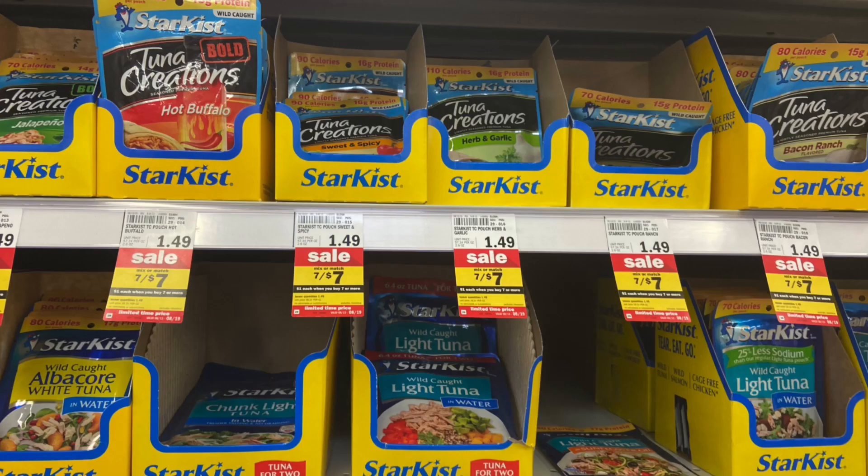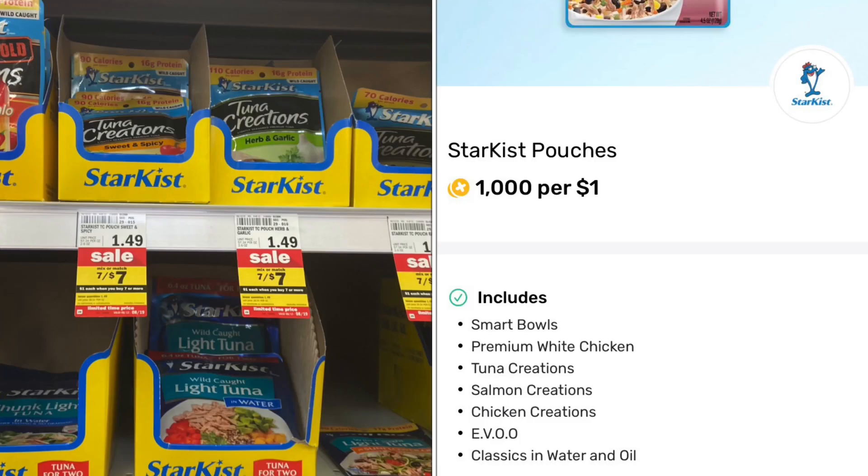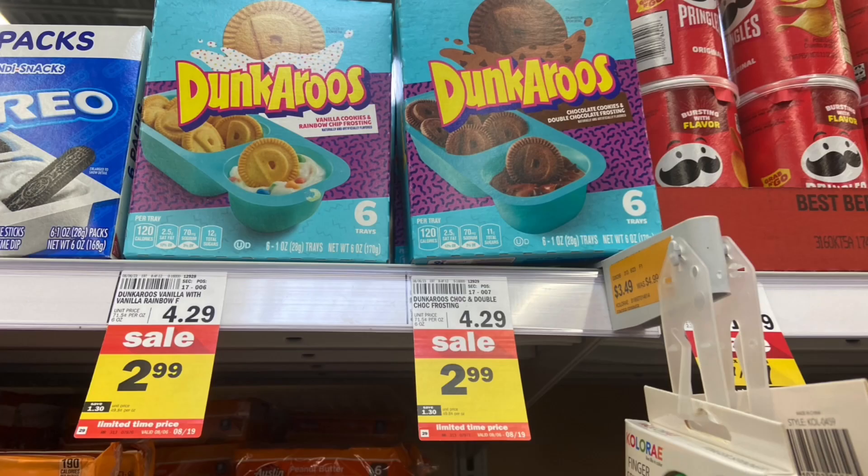Next up, the StarKist tuna. There are different ones available for the Fetch offer. The one I grabbed is just the original tuna in water. On Fetch I have a thousand points for every dollar I spend, so I'll get back the full amount — $1.49 — making it completely free. There are other varieties available for that Fetch offer, so grab whichever one you prefer.